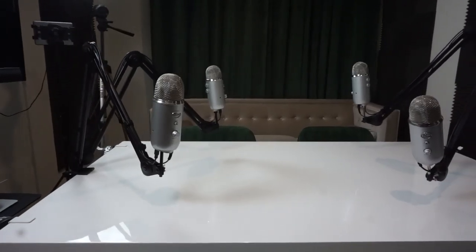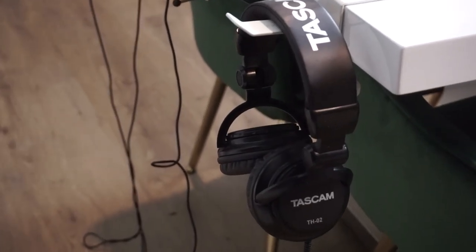You can also get the arm to go with it. This way guests can get comfortable and lean back. The package also comes with headphones, which are very important. I always recommend guests put on their headphones, same thing with my co-host and myself. This way we know if we're talking too soft or too loud.